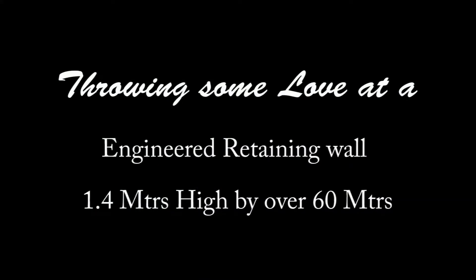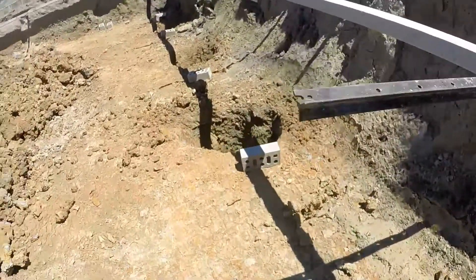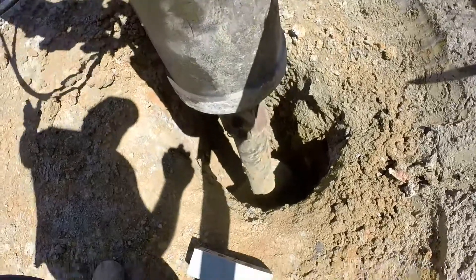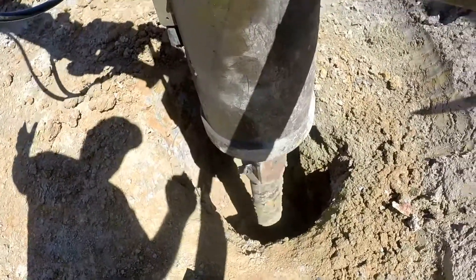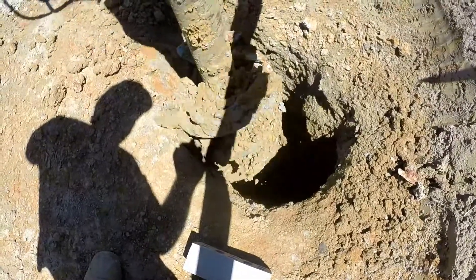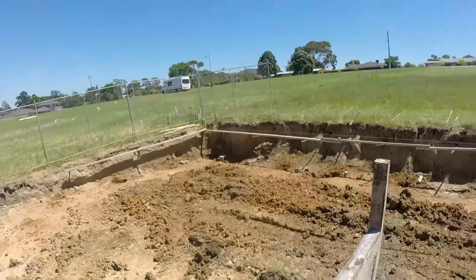Straighten up! That's how the holes are drilled.